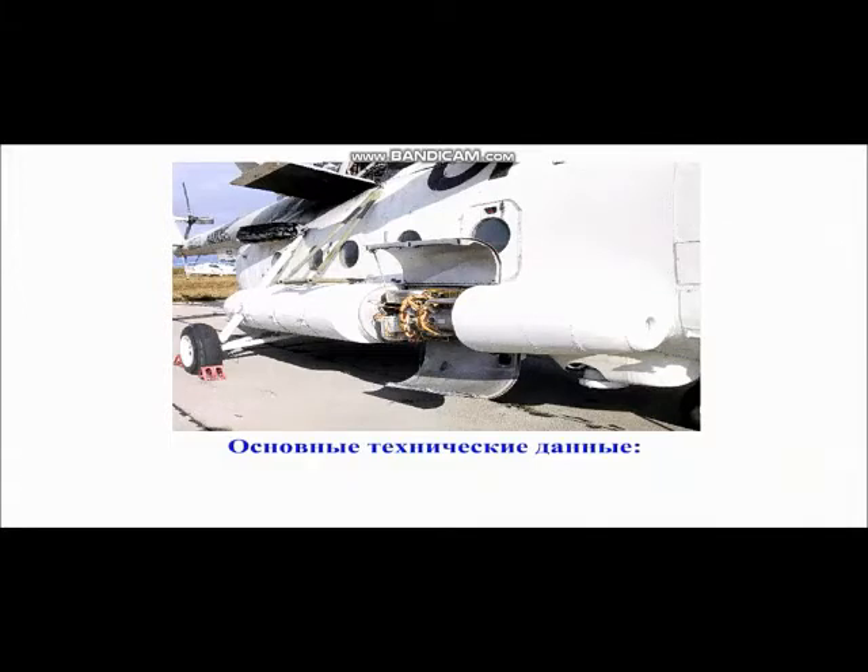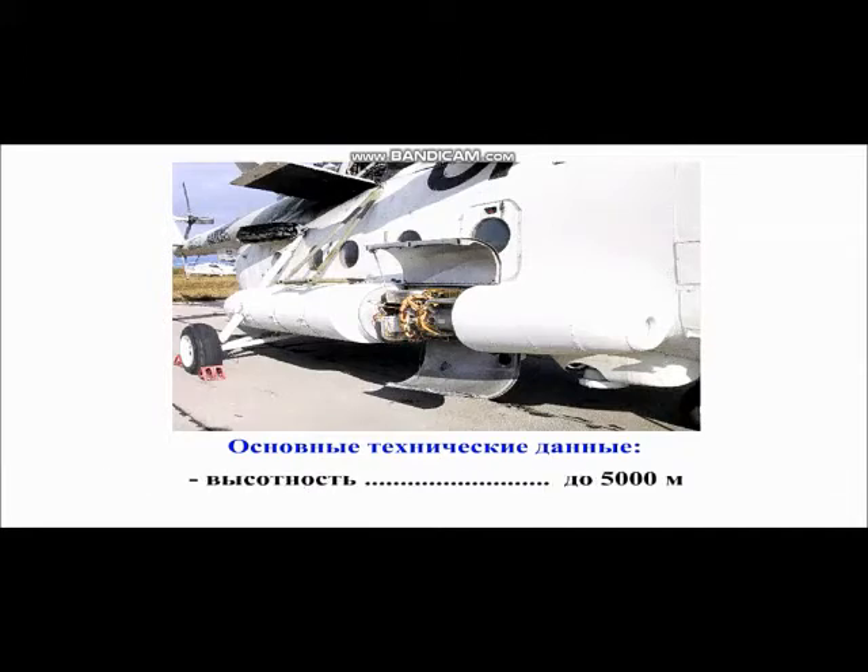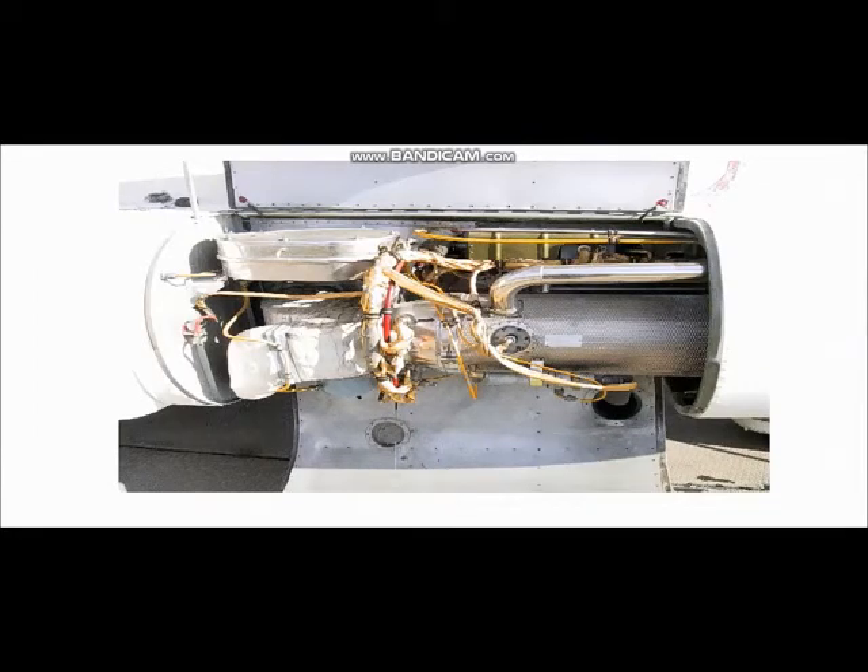Основные технические данные: номинальная теплопроизводительность — 50 000 ккал в час; расход топлива — не более 8,7 кг в час; потребляемая электрическая мощность — 2,5 кВт; высотность — до 5000 метров; масса обогревателя — 47,5 кг. В цепи электропитания обогревателя установлено реле, которое разрывает цепь питания обогревателя при возникновении пожара в отсеке КО-50.